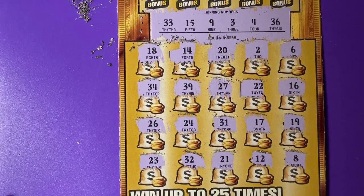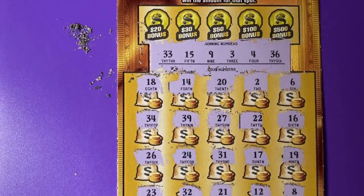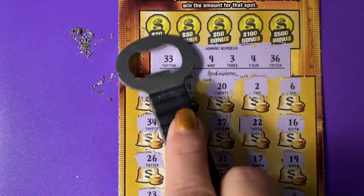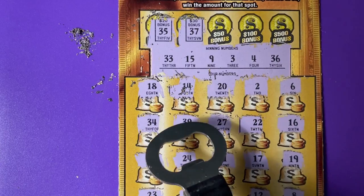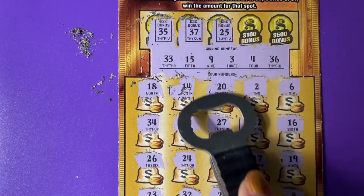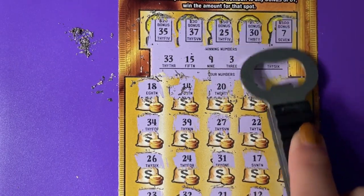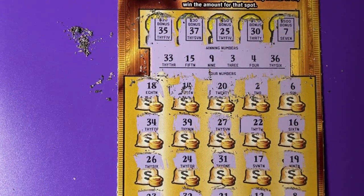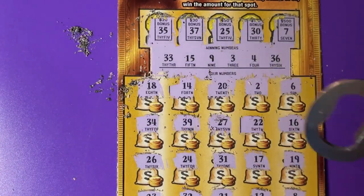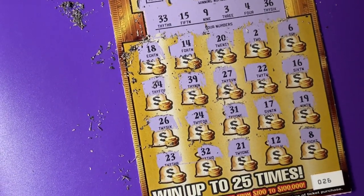I'm not seeing anything. Did you see anything there? Let's try the bonus boxes today. I think it's leaving me out in the cold. This ticket's supposed to have the best odds of winning, but I'm not even getting my money back. All right, we totally busted again on this one. Ticket number 26.